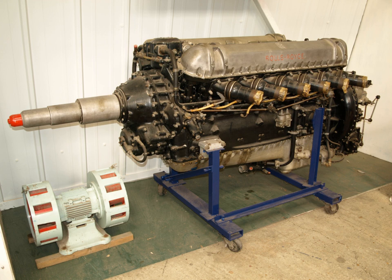Various types of Rolls-Royce aircraft piston engines are on public display at the following museums: Fleet Air Arm Museum, Imperial War Museum Duxford, Lone Star Flight Museum, Midland Air Museum, Royal Air Force Museum Cosford, Royal Air Force Museum London, Science Museum, and the Shuttleworth Collection.